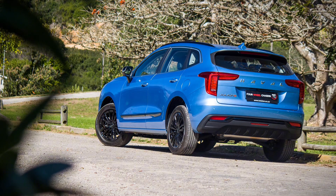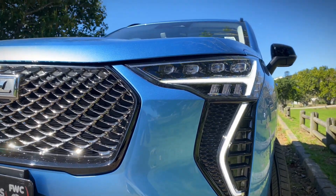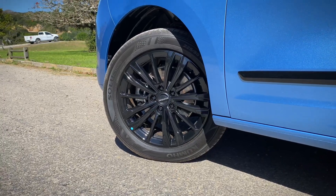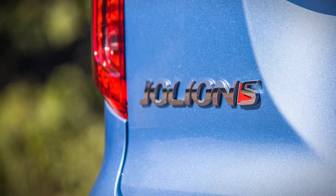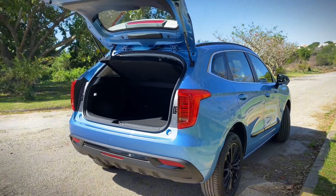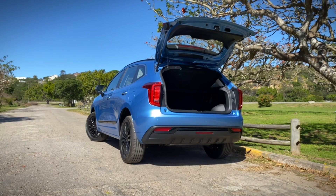Moving to the more obvious changes: the Jolion S gains gloss black elements here and there, replacing the chrome finishes found in the other models. These include gloss black trim on the doors, lower front bumper, 18-inch alloy wheels finished in gloss black, roof rails, side mirror caps, and a new honeycomb grille. The boot lid also gains an S badge next to the Jolion badge. Unfortunately, it still does without any sort of electrical functionality, though the boot itself is spacious at 337 litres, expanding to 1,133 litres with the rear seats folded.